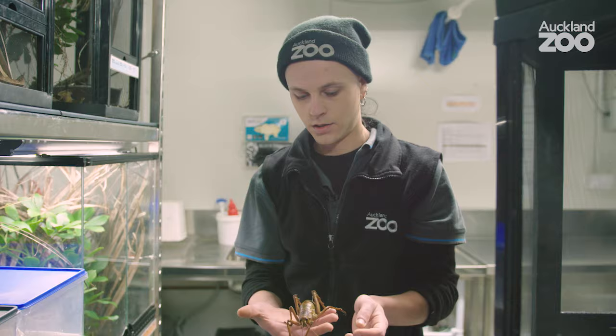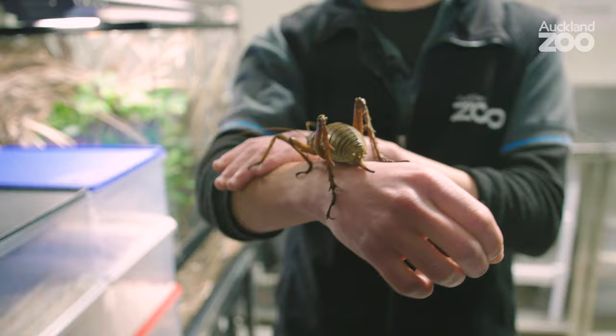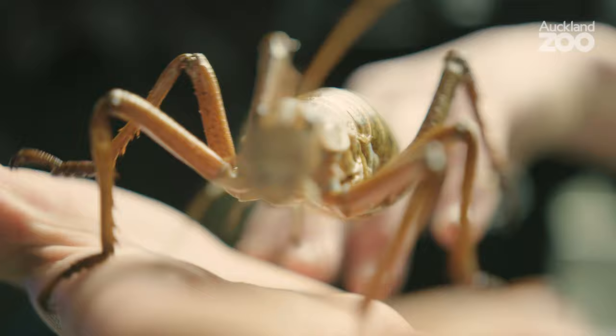This is the largest insect in New Zealand and it's one of the heaviest insects in the world. This is an arboreal insect that spends most of its life up in the trees, and that's why it's got very, very long legs. Further down the face here we've got the palps, so she's always tasting what she's standing on.